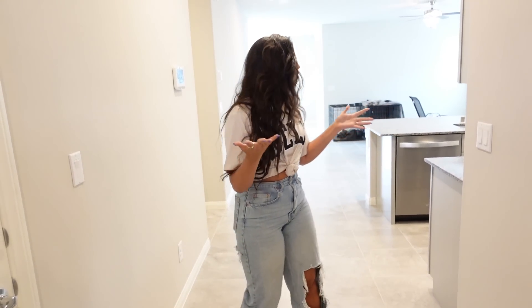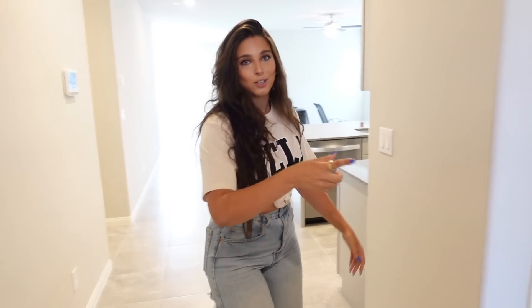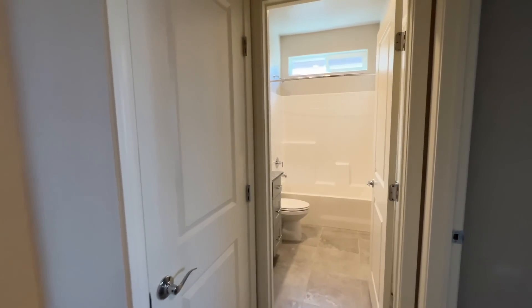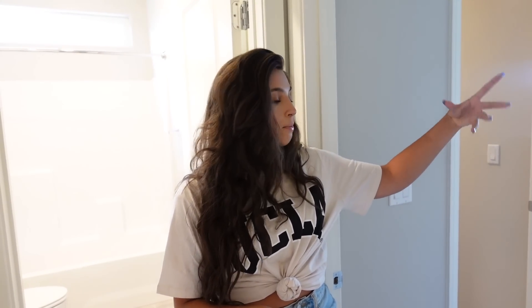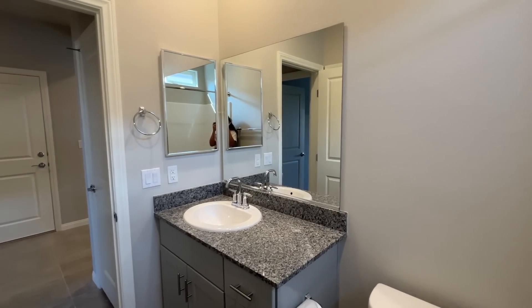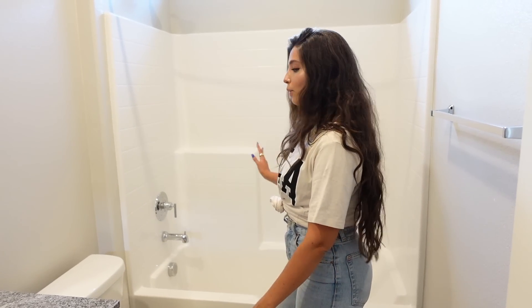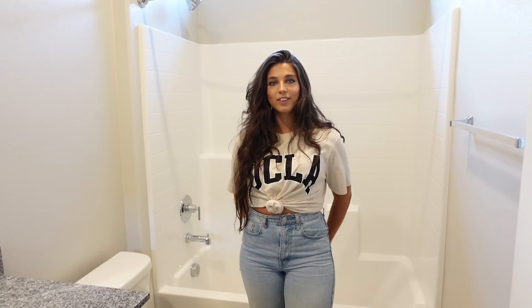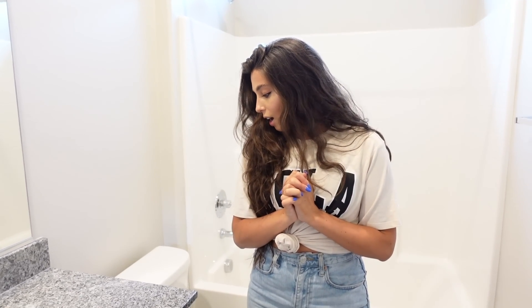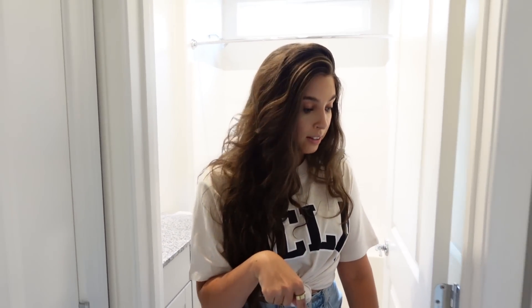It's a pretty open floor plan. Right when you walk in, this is where we have our guest bathroom and guest bedroom. So this is the bathroom — just a basic bathroom with a shower tub and a toilet. The lighting in this house is so much better than my last house, which I'm really grateful for.